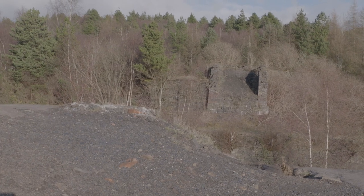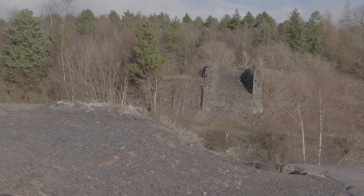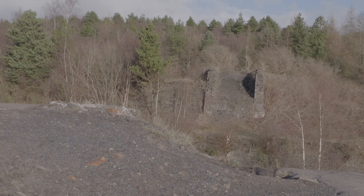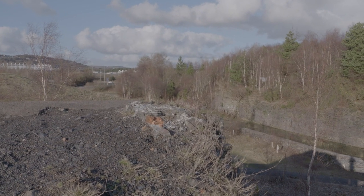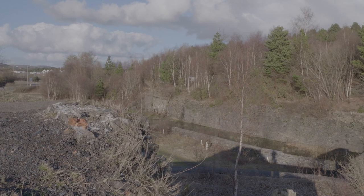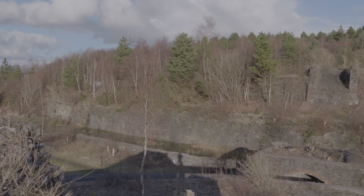We're surrounded by evidence of an industrial past. Behind the mound is the remnant of what looks like a bridge, and beyond it is a section of what is clearly a man-made canal. But there's very little left now — just a hint of the huge infrastructures that once were here.